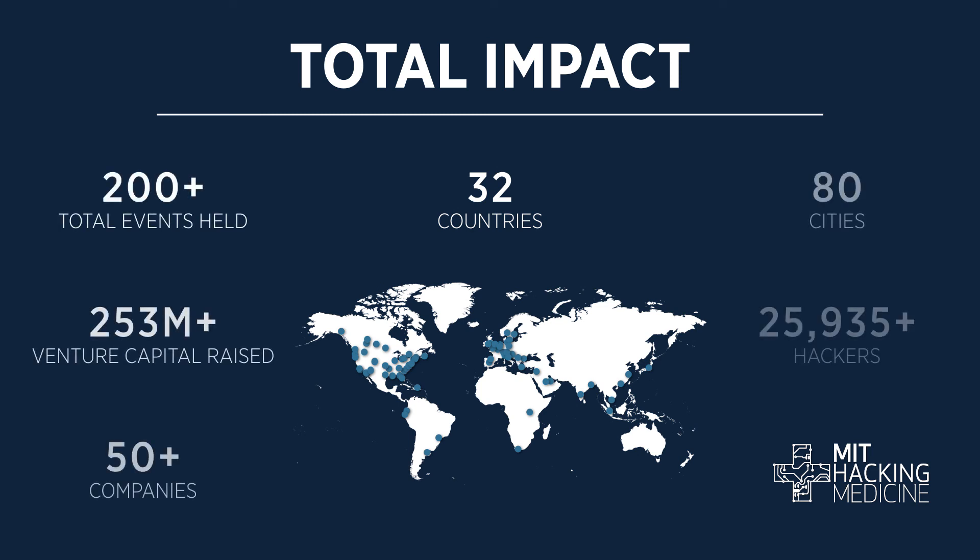At Hacking Medicine, we provide opportunities for people to network with experts and passionate individuals in healthcare. Come join us. Kickstart solutions, explore new ventures, and impact the local ecosystem.